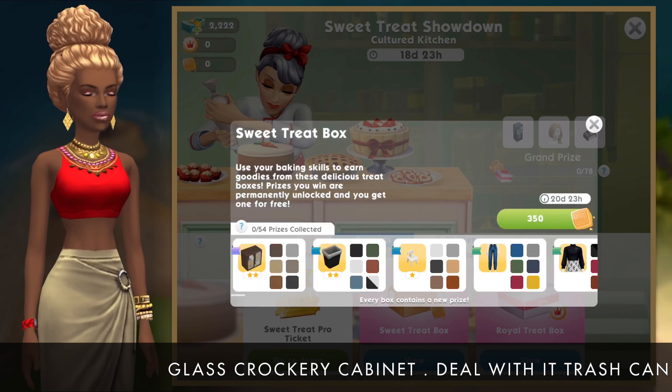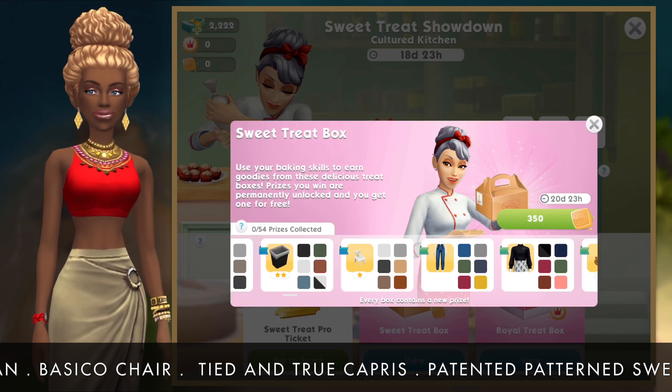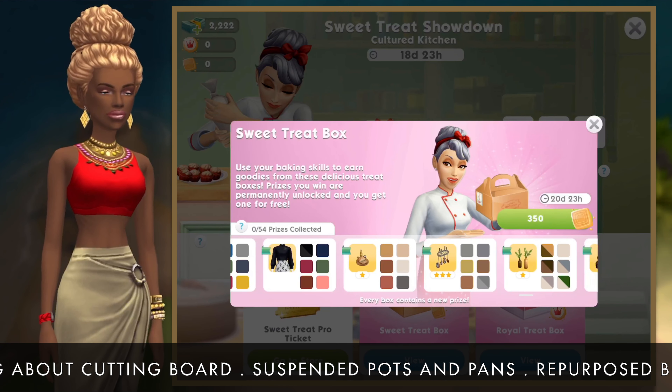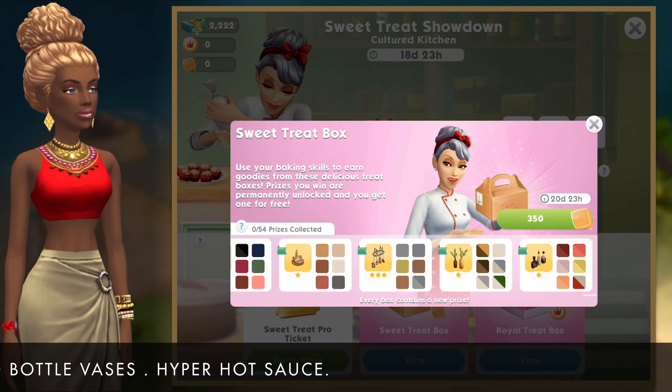We've got the glass crockery cabinet, the deal with it trash can, the Bezico chair, Tide and True Caprice, patented patterned sweater, loafing about cutting board, suspended pots and pans, repurposed bottle vases, and hyper hot sauce.